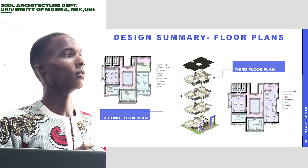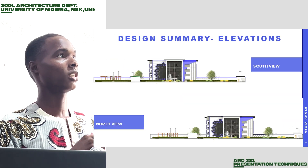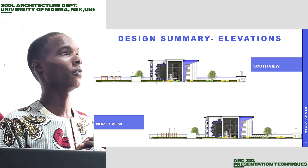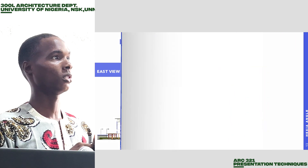These are our elevations — the south and the north elevation. You can see the design from our concept integrated into the facade of the building.